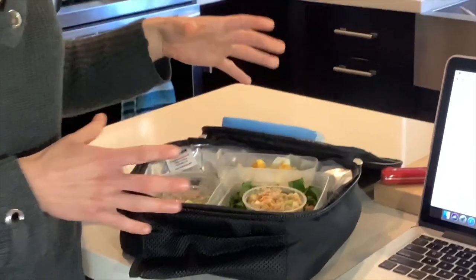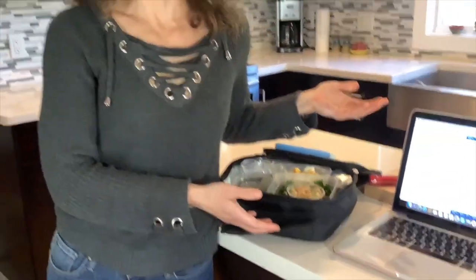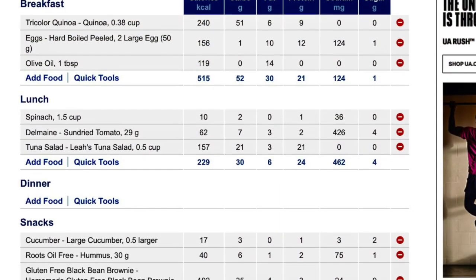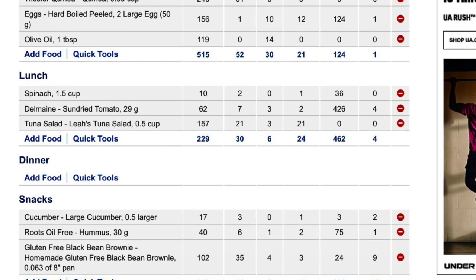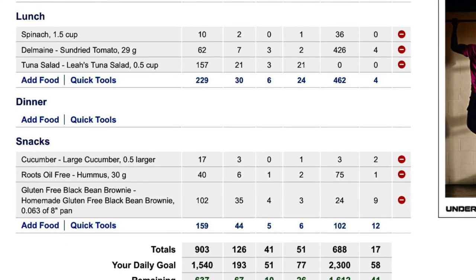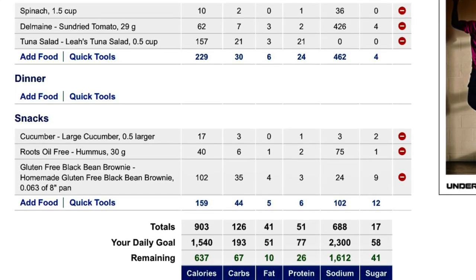I have accurately measured and logged all of this food into MyFitnessPal, which is my favorite food tracking app. I can clearly see that I have 903 calories in this lunchbox, with 126 grams of carbs, 41 grams of fat, and 51 grams of protein — a nice balanced lunchbox.